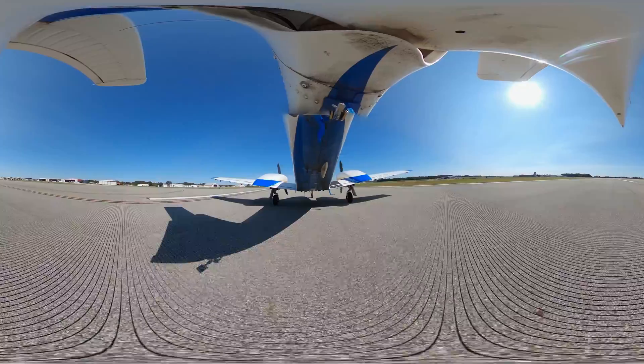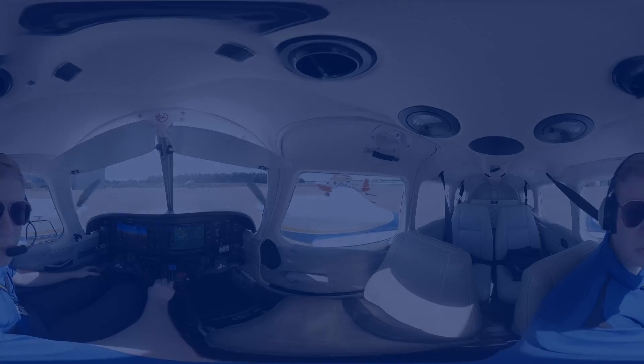I want to thank y'all for flying with me today on this short flight — a little tour of what we do here in aviation.